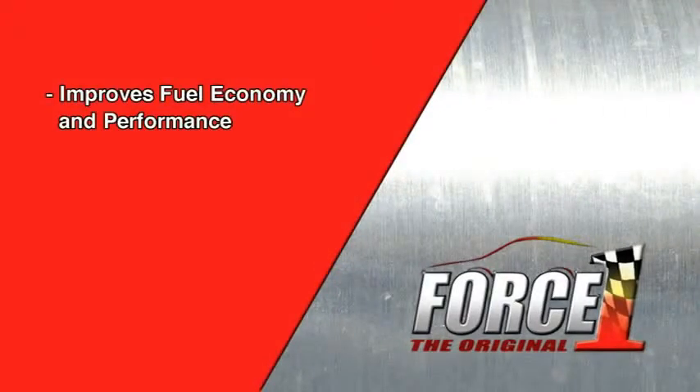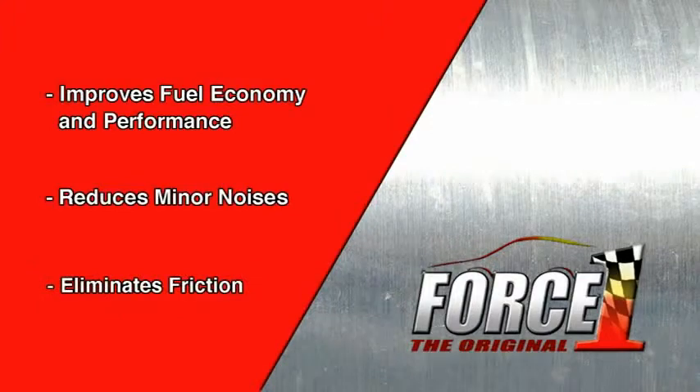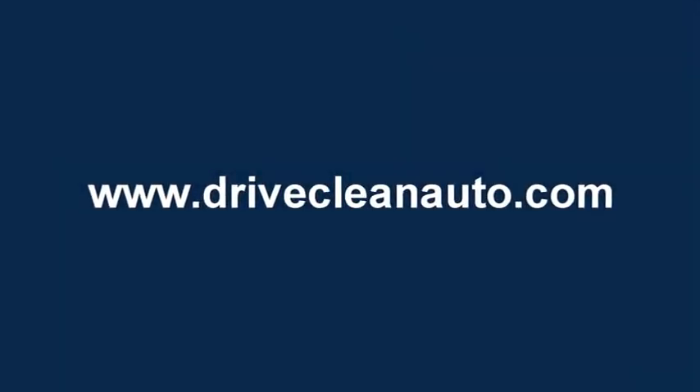Improves fuel economy and performance. Reduces minor noises. Eliminates friction. Force One. Check us out online at DriveCleanAuto.com.